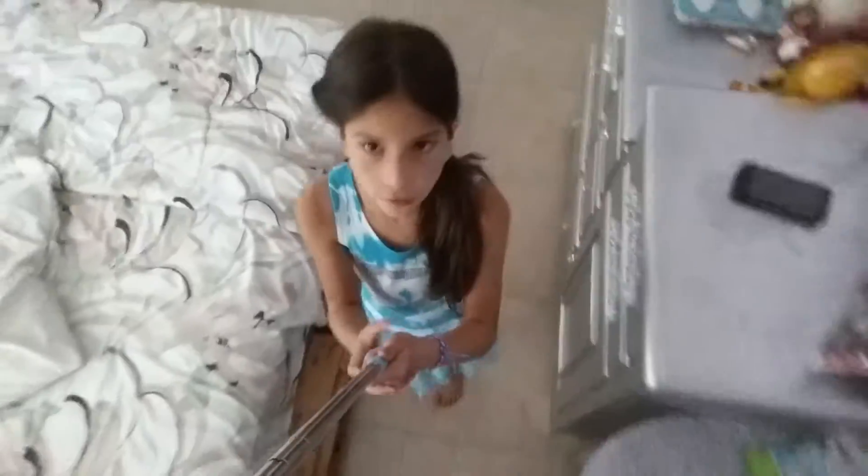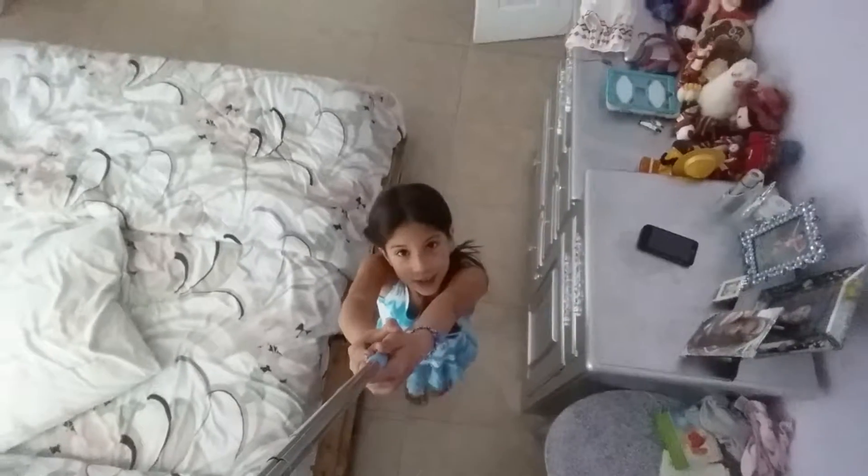Hey guys, I'm going to show you a room tour right now with my selfie stick. So let's do it!